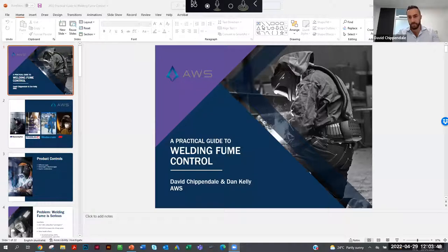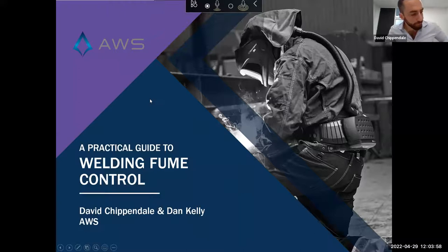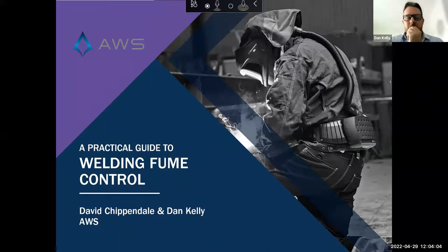Thank you very much, Ian. I'll just share my screen. Okay, can everyone see my screen? I'll take that as a yes. All right.